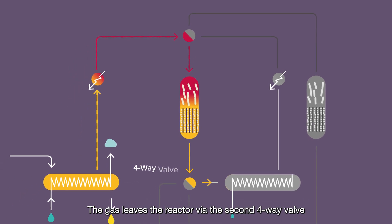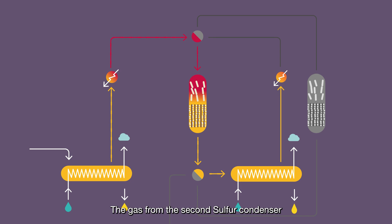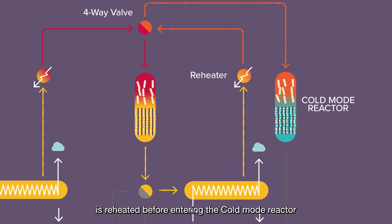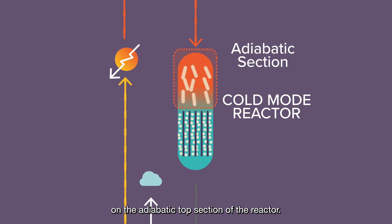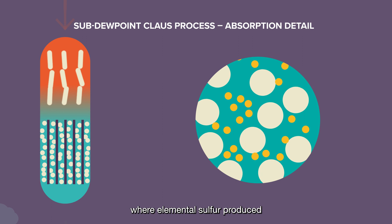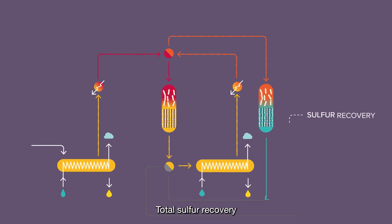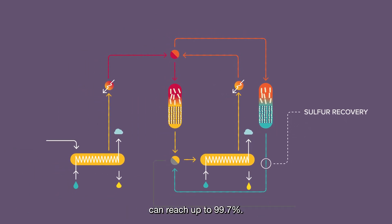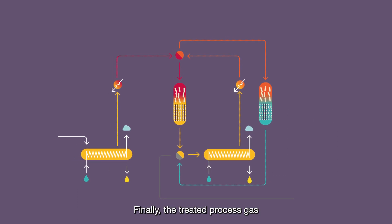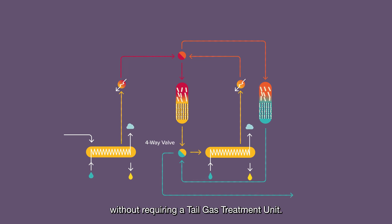The gas leaves the reactor via the second four-way valve to the second sulfur condenser, where sulfur vapor is condensed and additional steam is produced. The gas from the second sulfur condenser is reheated before entering the cold mode reactor, in order to avoid sulfur deposits on the adiabatic top section of the reactor. In the isothermal section, the process gas is cooled down below the sulfur dewpoint temperature, where elemental sulfur produced is absorbed on the alumina catalyst. Total sulfur recovery at the outlet of the cold mode reactor can reach up to 99.7%. Finally, the treated process gas flows via the four-way valve to the incinerator, without requiring a tail gas treatment unit.